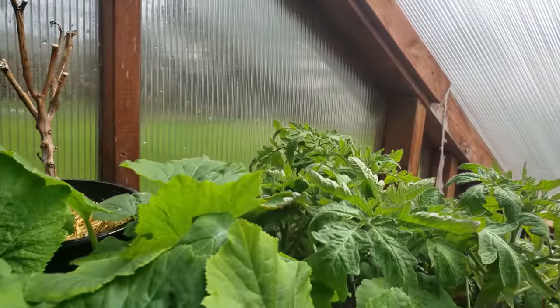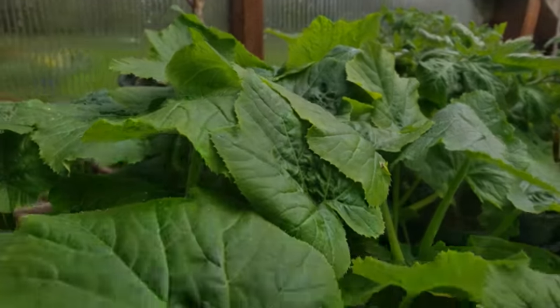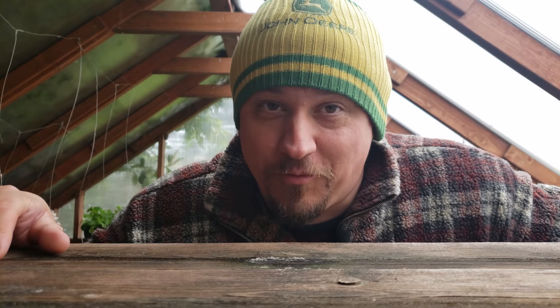Having a greenhouse is amazing — truly a game changer for starting and growing plants. If you're looking to level up your garden game and you're thinking about going the DIY route, make sure to consider these three aspects of building your own greenhouse. No question, greenhouses are awesome, and building your own from the ground up can be even better. Happy growing, guys.